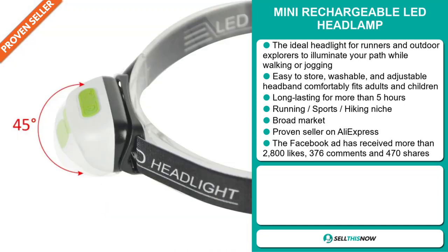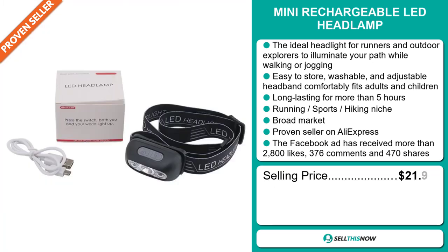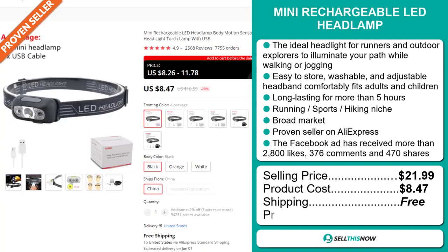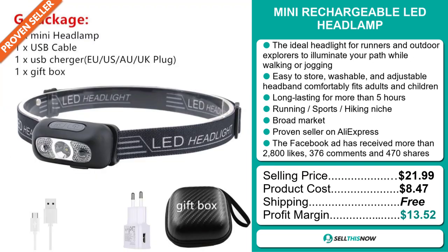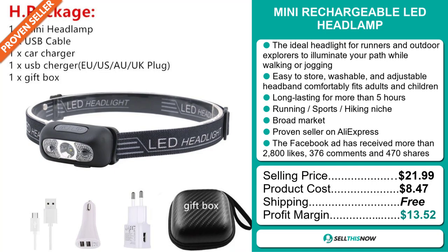Now, the selling price for the Mini Rechargeable LED Headlamp is just under $22, whereas the product cost is only $8.47. Shipping is completely free, so you're looking at a good profit margin of $13.52. Sell this now!